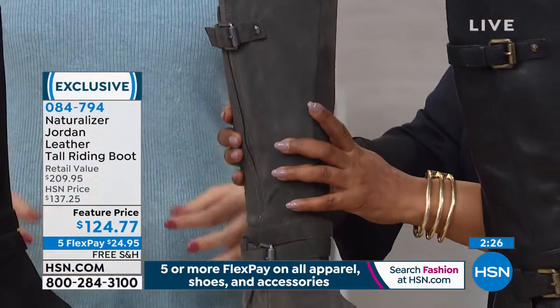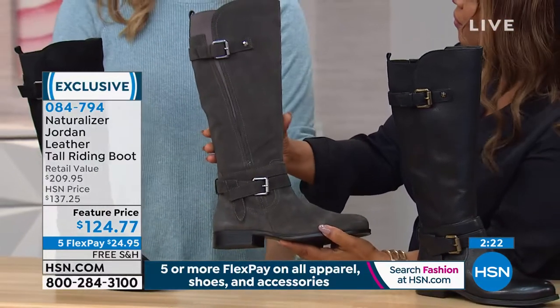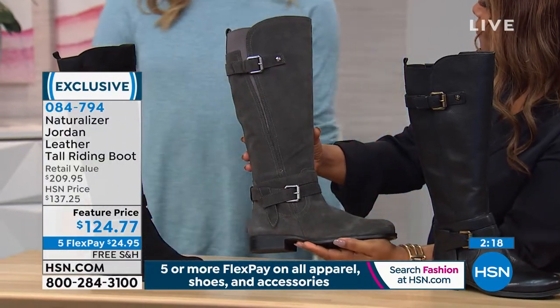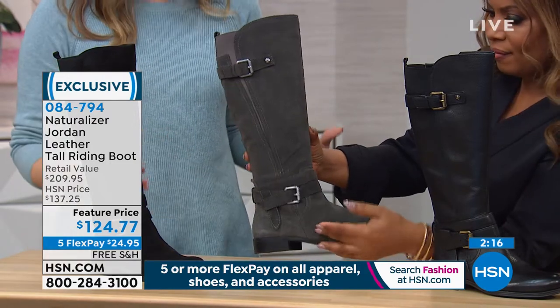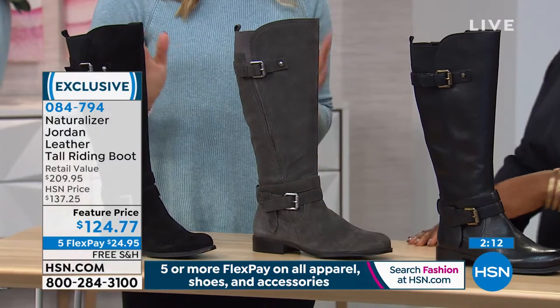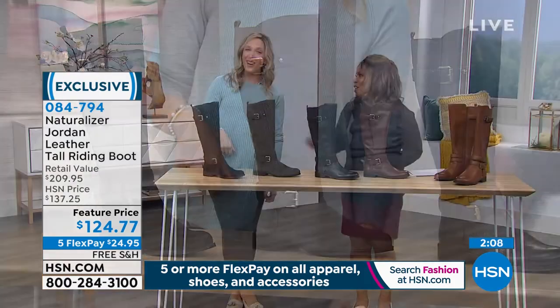It's such a great style that can be worn so many different ways. You can certainly dress this up — wear it with a skirt or a dress if you're going to work. Or wear it with jeans tucked in with a nice sweater. It's still sweater weather.